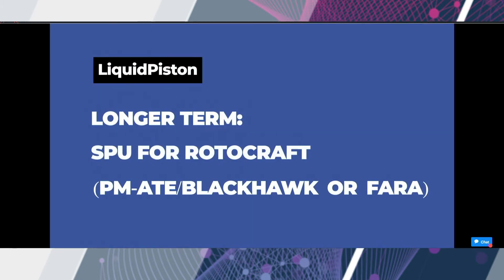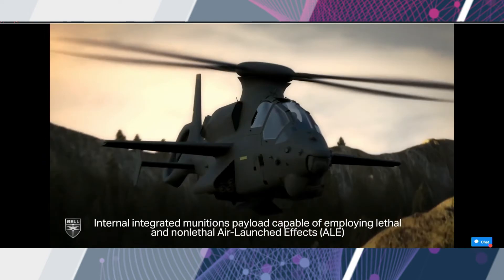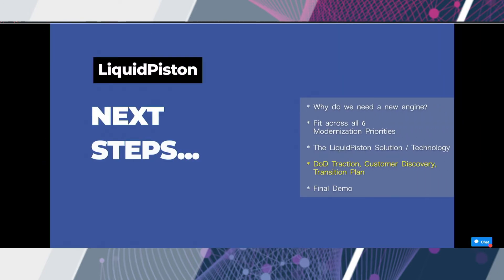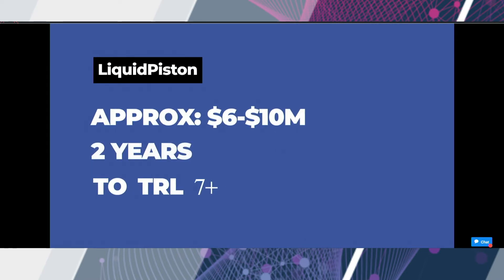Lastly, we've connected with PM ATE, and there is a longer-term interest in developing a supplemental power unit for helicopters, which could ultimately increase helicopter range by up to 20%. In just a minute, we will show you the result of our demo, and you will see that our technology is quite literally ready to take off. Now that the basic operation is proven, the next step is to harden the solution, demonstrating durability and environmental operability while also designing the engine for specific applications.